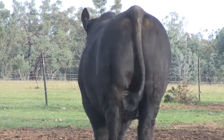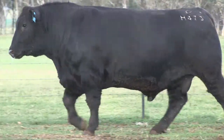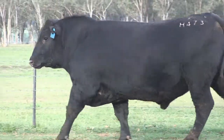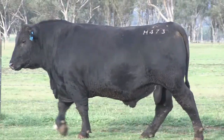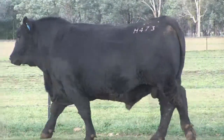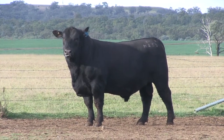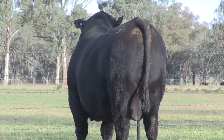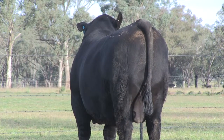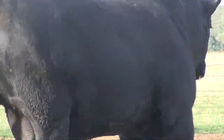He's got a birth weight of plus seven but he's out of a heifer, and he's got plus 132 for 600 days - so you think that plus seven is more a result of algorithms? Yeah, it definitely is. He hasn't got a birth weight problem at all in my opinion. Just a big strong powerful bull - he's just lifted his birth weight because he's so powerful that way.